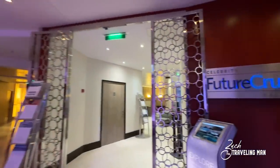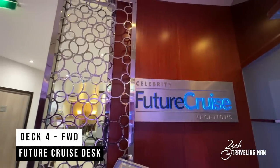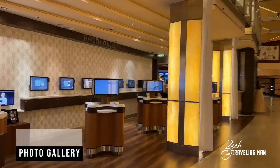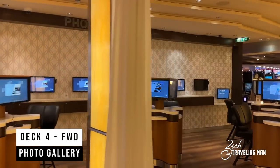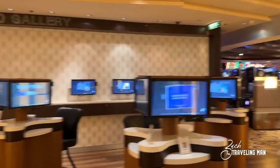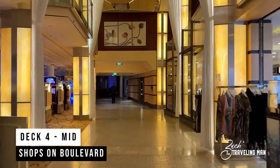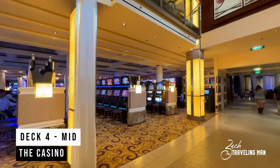Just beside the club is the Future Cruise Desk, where you can make future vacation plans. They sometimes offer special deals and incentives like onboard credit if you book your cruise while on your current cruise. Just after that we come to the Photo Gallery on Deck 4 forward, where you can find all the photos taken of you throughout the cruise. Everything is digital here on the Solstice — little kiosks bring up all your pictures digitally. Just beside the photo gallery on Deck 4 mid are the Shops on Boulevard — more shops on board the ship.